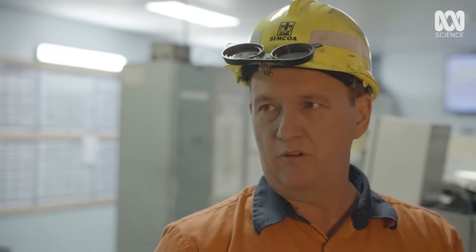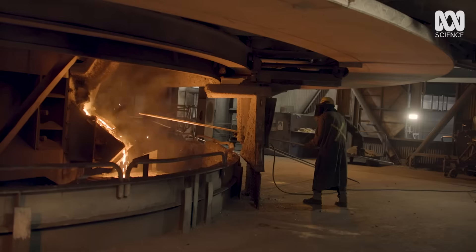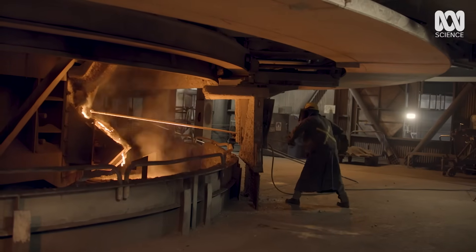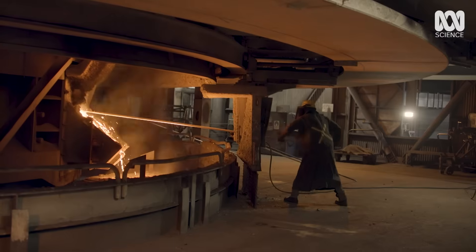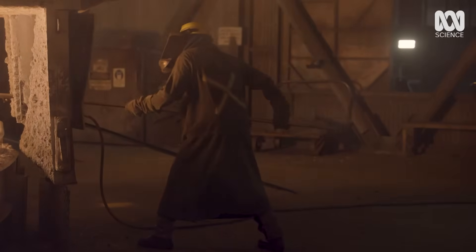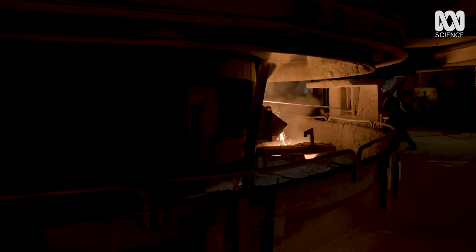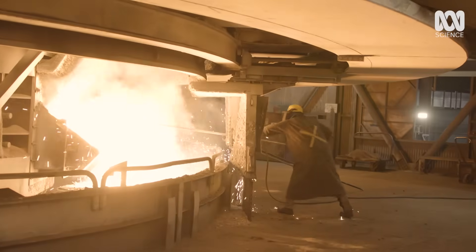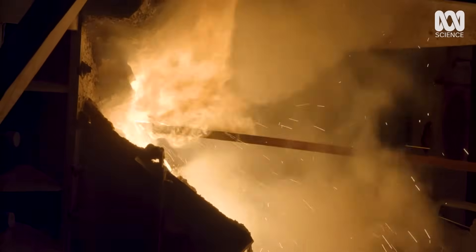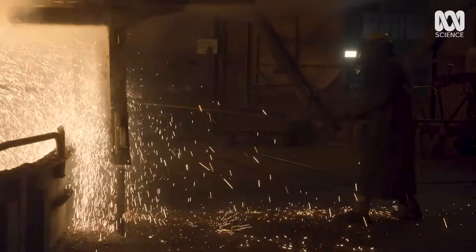The molten metal makes its way out of the furnace through what we call a taphole. On the level below the furnace, workers face punishing heat to unblock the taphole by hand, expelling a huge build-up of gas and releasing molten silicon.